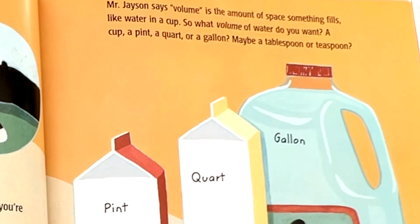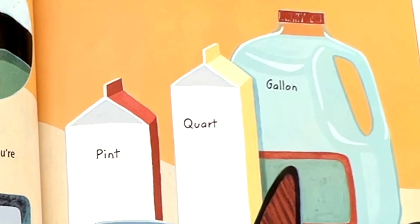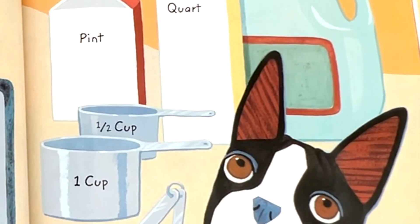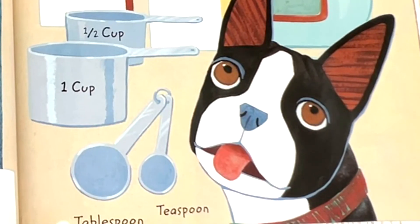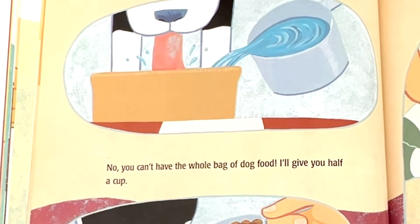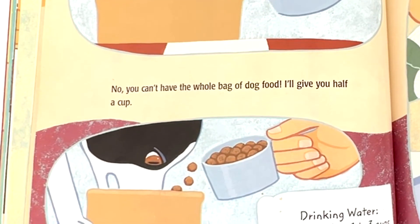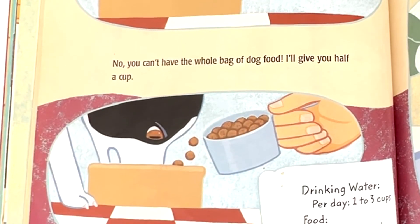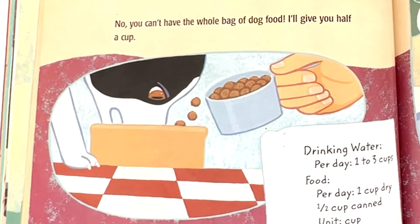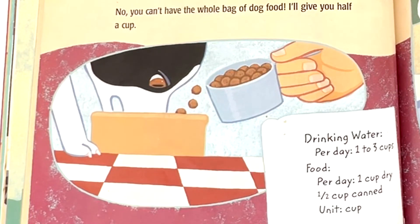Mr. Jason says volume is the amount of space something fills, like water in a cup. So what volume of water do you want? A cup, a pint, a quart, or a gallon? Maybe a tablespoon or teaspoon? You drank a cup of water already today, and I'll give you another cup now. I suppose you're hungry too — you can't have the whole bag of dog food. I'll give you half a cup. Drinking water per day: one to three cups. Food per day: one cup dry, half cup canned. Unit: cup.